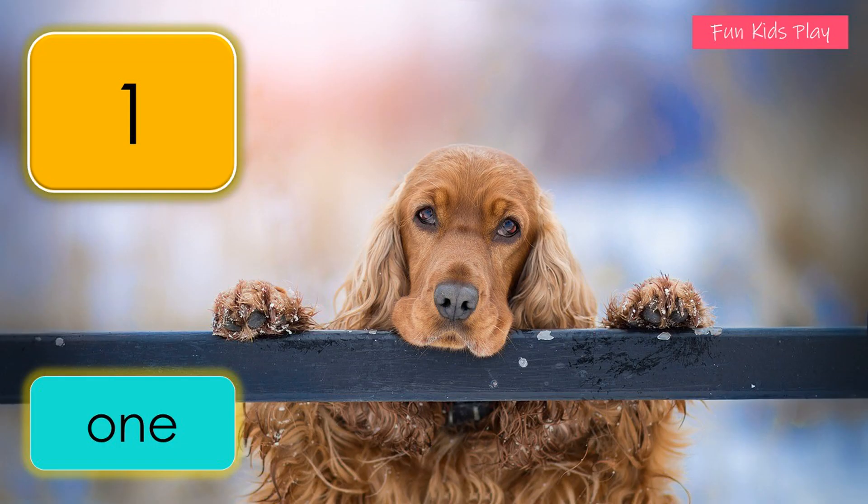Fun Kids Play! Today we are going to learn numbers. What number is this? It's one. O-N-E, one. How many dogs do you see?